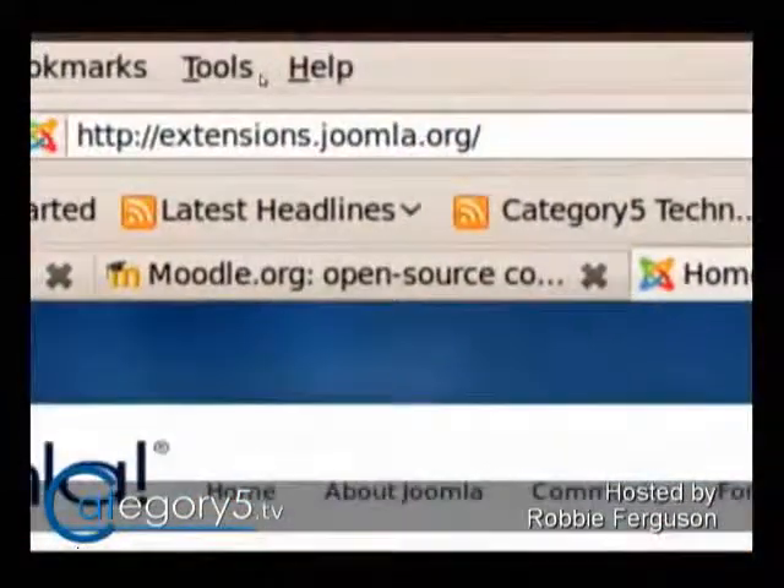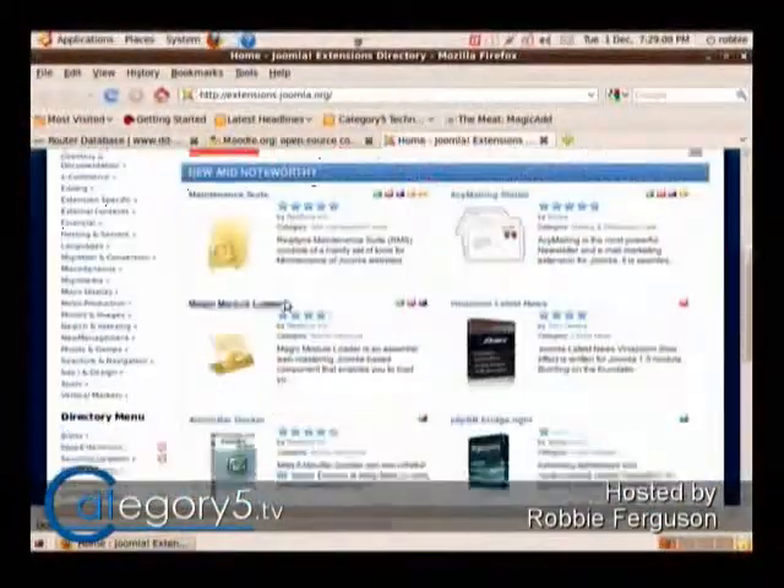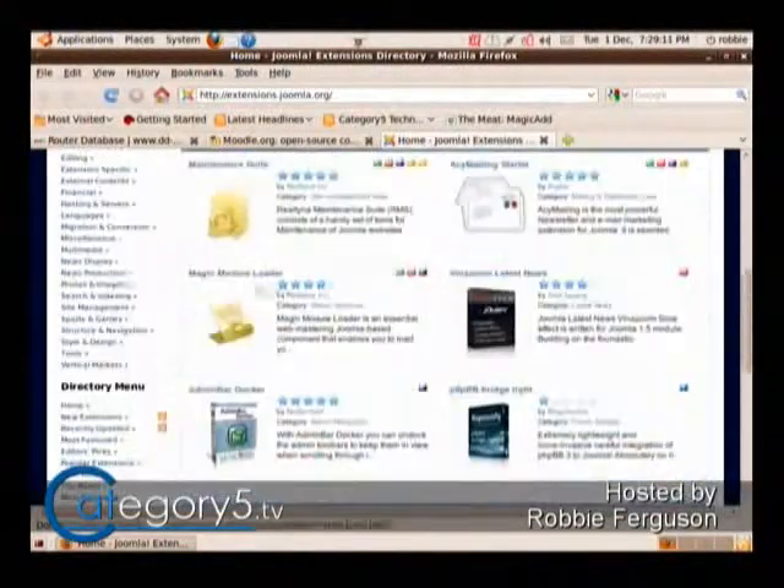Look through the extension directory for Joomla, which is incredibly extensive, especially if you're using 1.5. It's extensions.joomla.org — just an amazing repository of components, modules, and things. It's sorted by category over on the left-hand side here, and you can certainly look through and find something. Read the comments — that's a key point. Read the comments from other users because they may be looking for something similar to what you're looking for.